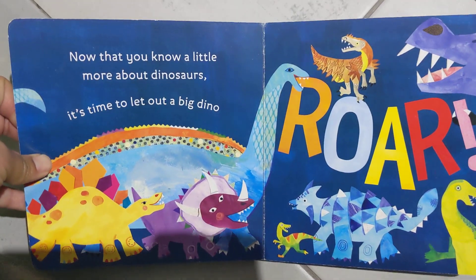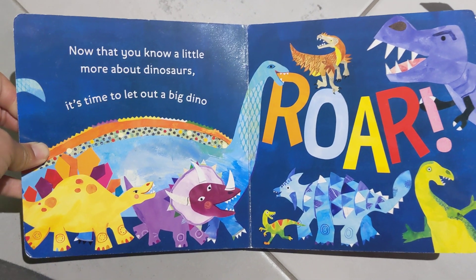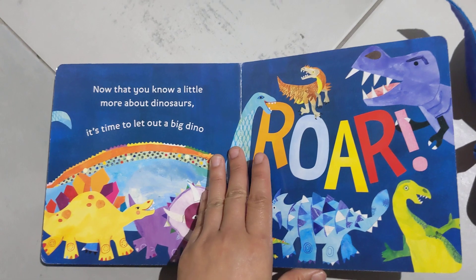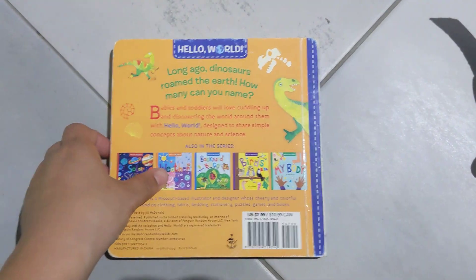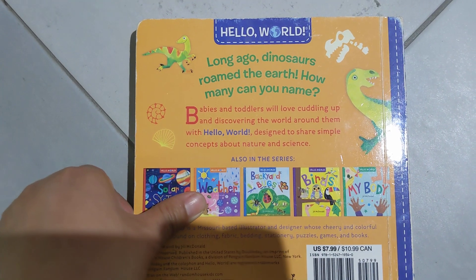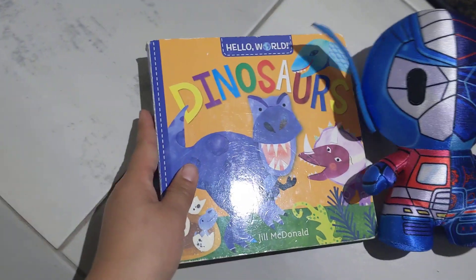Now that you know a little more about dinosaurs, it's time to let out a big dino roar. Baby, you want to do a roar? Roar! Good job. Long ago, dinosaurs roamed the earth. How many can you name? Hope you enjoyed the book on baby dinosaurs.